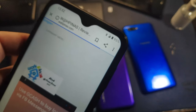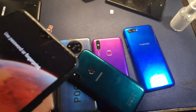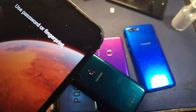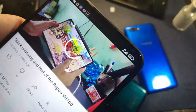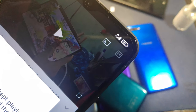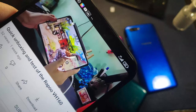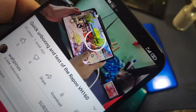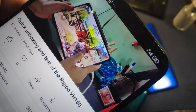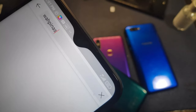We have the Xiaomi Redmi 9 here. As you can see at the top the signal is full bar and it says 4G. YouTube is open and able to play, although it's a bit slow because my area is not that fast yet. It seems to work with all the phones we've tested.